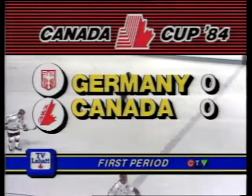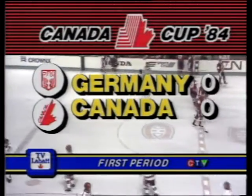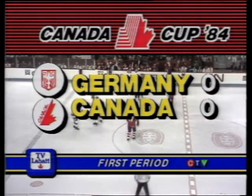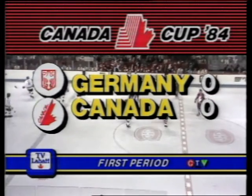I think you're going to find the German team is probably going to try to check the Canadians, hold them off the score sheet if they can. They definitely do not have the scorers that the Canadian hockey club have. They're missing the big guy, Kuhl Knuckle — he scored a lot of goals for them.